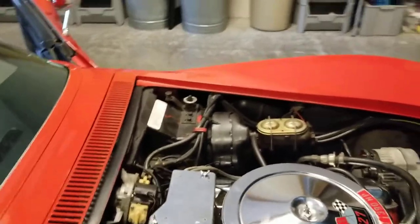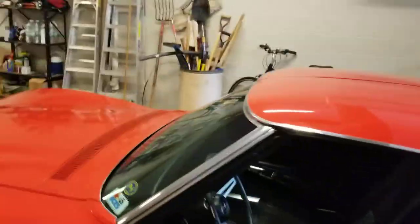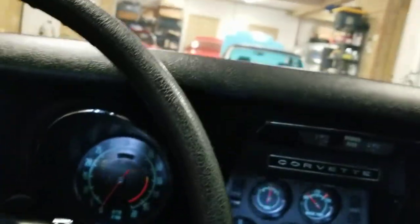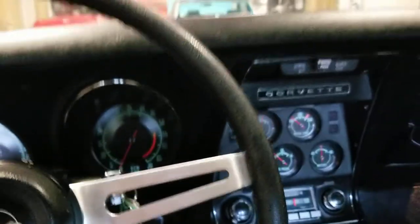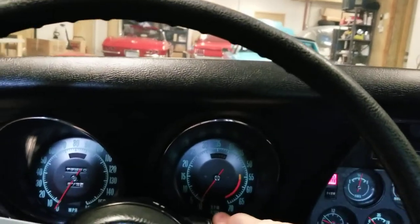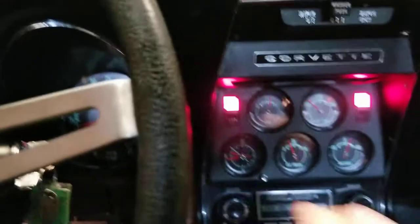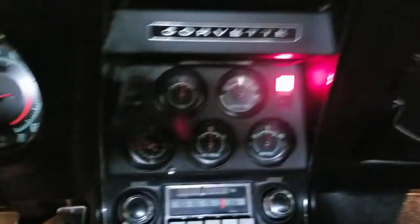So we're going to go in it now and start it up. I'll show you the operation of the wipers. Another thing that this car has going for it is the fiber optics — all the fiber optics work absolutely perfect. Let's start it up. Starts right up. Seatbelt warning light works. Door jar light.